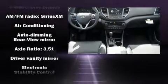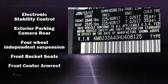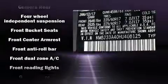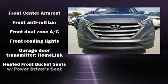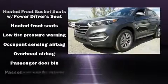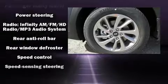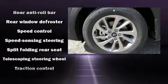Hyundai also prioritized safety and security by including dual front impact airbags with occupant sensing, front side impact airbags, traction control, brake assist, a panic alarm, an emergency communication system, and four-wheel disc brakes with ABS.